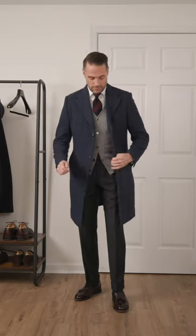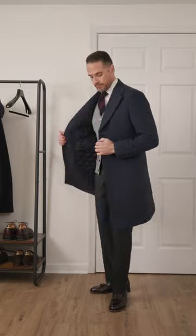Number five, the car coat. Simple and versatile. There's not much you can't do with this. It always looks great from dressed up to casual.